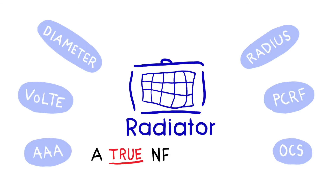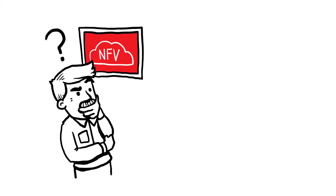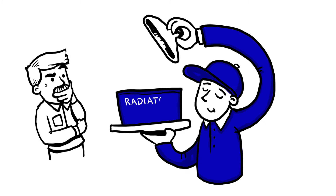Radiator — a true NFV solution. Have you seen videos about network functions virtualization and wondered if behind all the hand-waving there really is an NFV product that you can buy? Well, we actually built one.